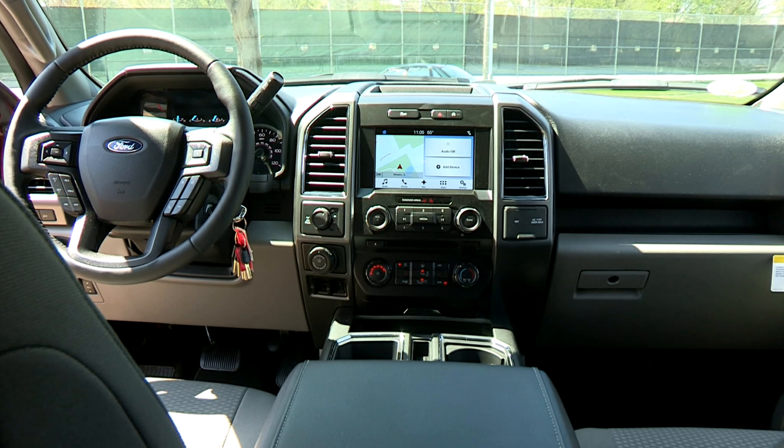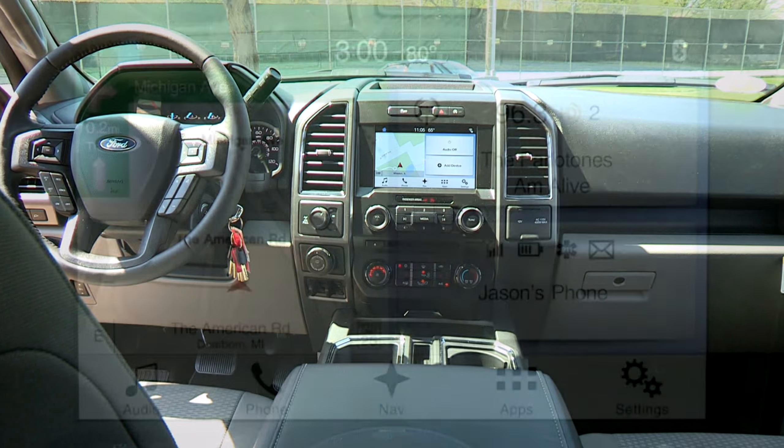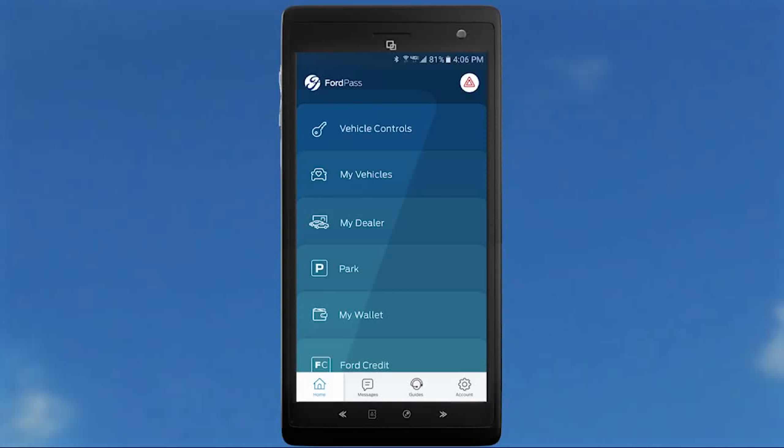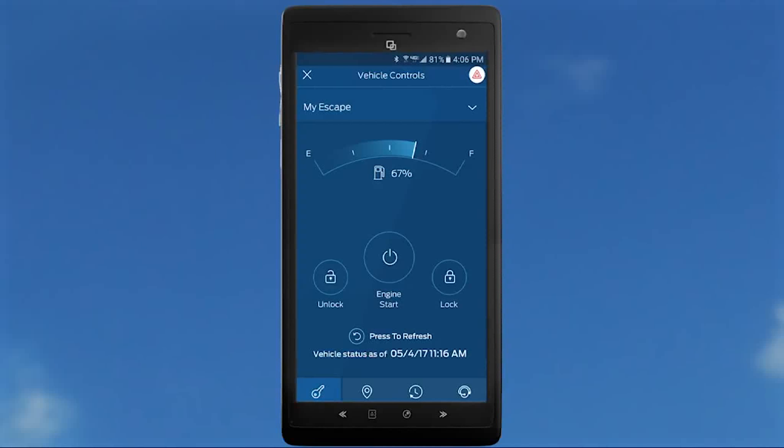This F-150 also comes with the available voice-activated navigation system, the SYNC 3 system that comes with Apple CarPlay and Android Auto. Also available is a SYNC Connect package, which allows you to remote start your vehicle from anywhere, as well as lock and unlock, check fuel status, and many other options through the Ford Pass app.